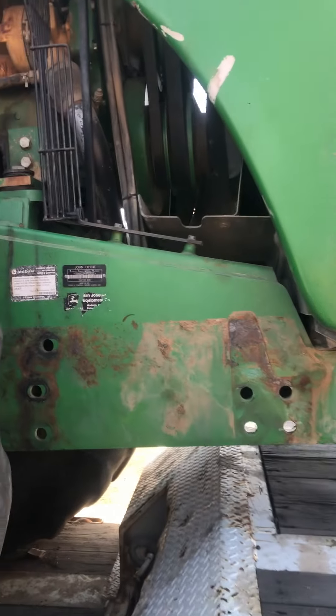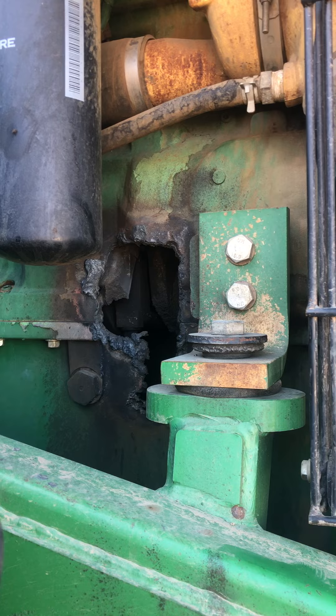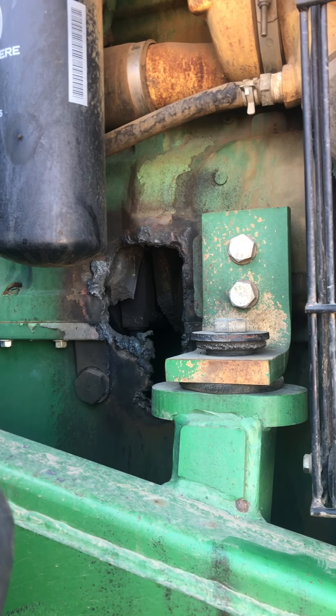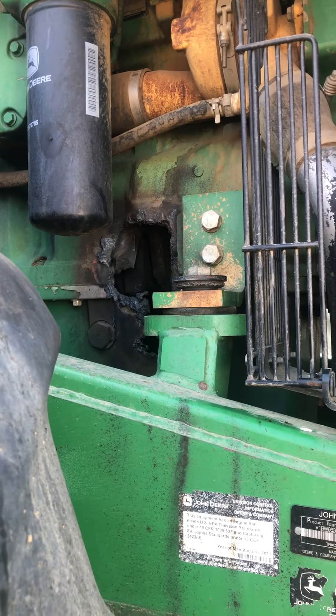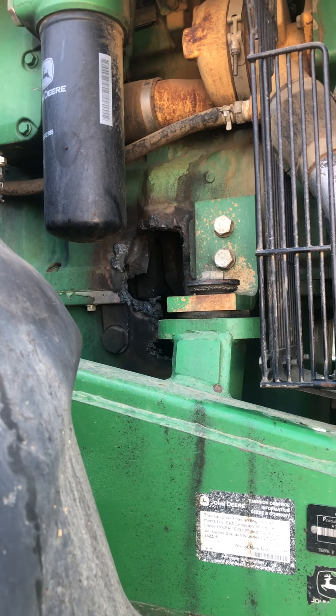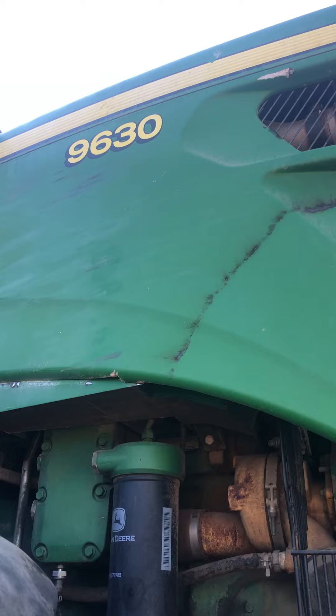When they start talking about cap and trade, this is what cap and trade does — blows a hole in your block. This tractor doesn't use diesel exhaust fluid, so it's not acceptable. That's what cap and trade does: you get a huge emissions incentive to destroy that motor. That's what that's all about.